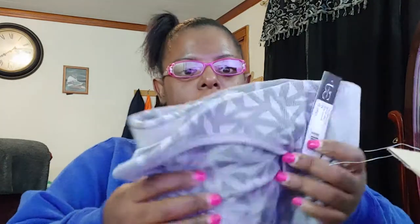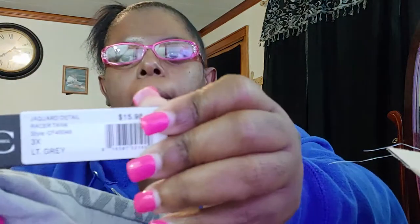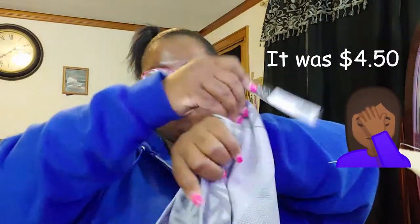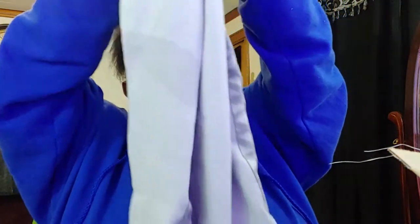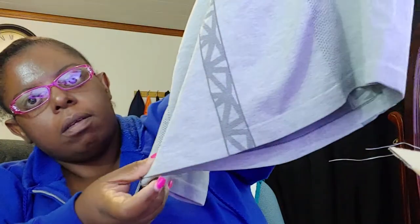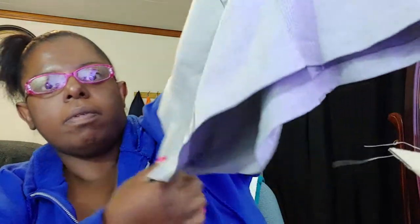The next one is a gray one, same size 3X. I got the biggest size they had in these shirts. I normally try to get most of my shirts in the biggest size because the girls are a little oversized. I only paid four dollars for these. The bottom has like a high-low look — actually no, it's all even, that's just the way I'm holding it.